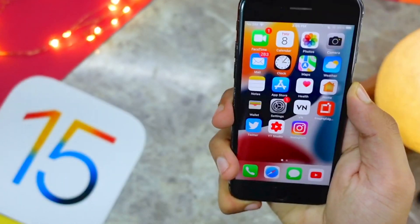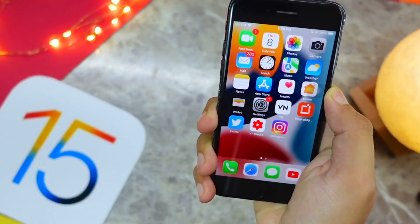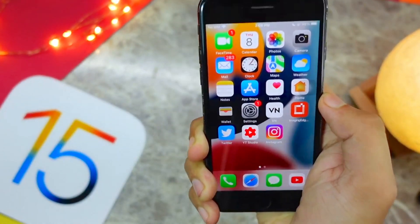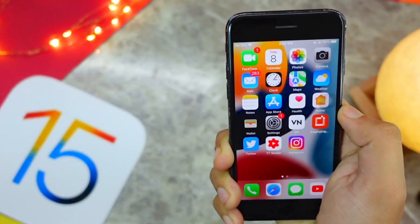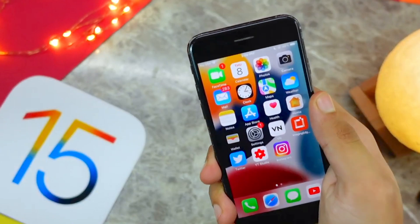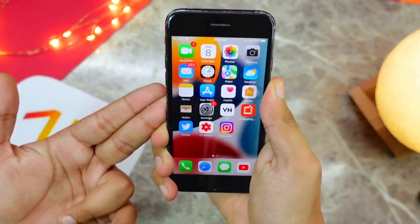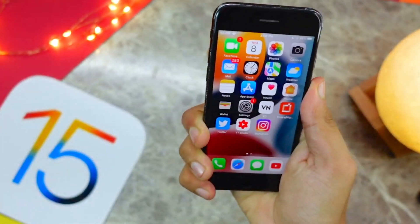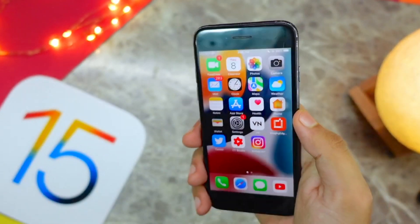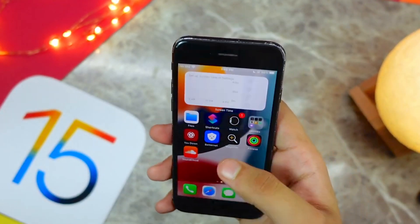Hey everyone, in this video we are going to talk about the iOS 15 Beta 8. Today is the day Apple will be releasing iOS 15 Beta 8, and most probably by the time you are watching this, Apple has already released that update. We'll cover what's expected in this update. If you find this video helpful or entertaining, consider hitting that subscribe button.